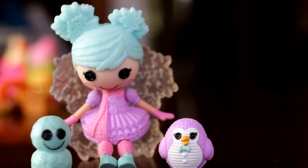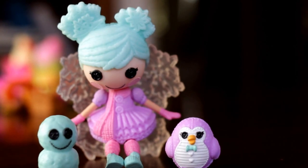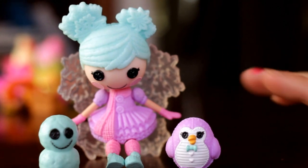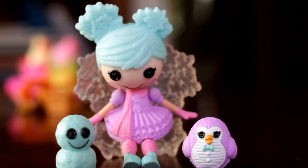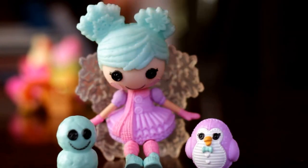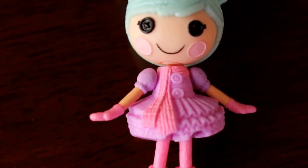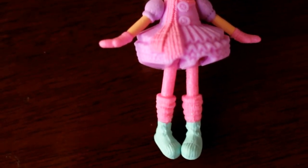Lastly is this little cutie named Sweater Snowstorm. She has light blue hair with snowflake buns, icicle-shaped snowflake wings, and a purple dress with a pink scarf. She comes with two pets: a little snowman and a little penguin. She's wearing little pink mittens, pink leg warmers, and light teal boots.